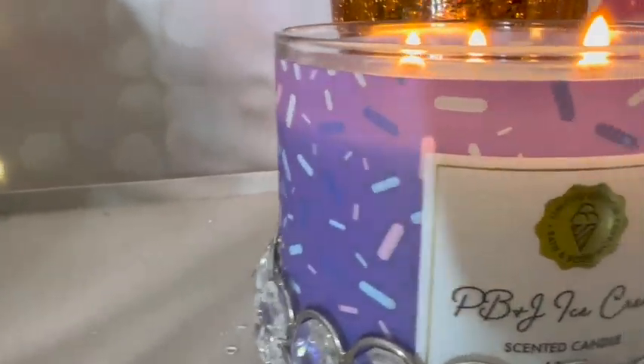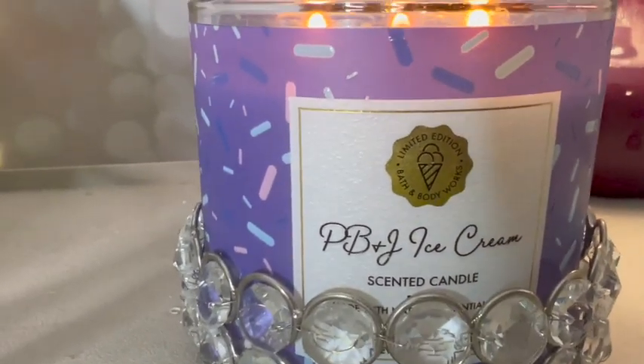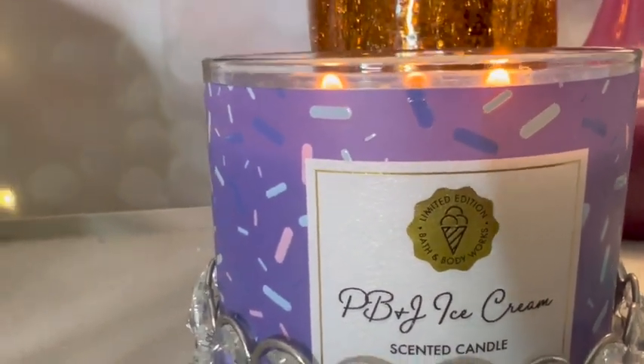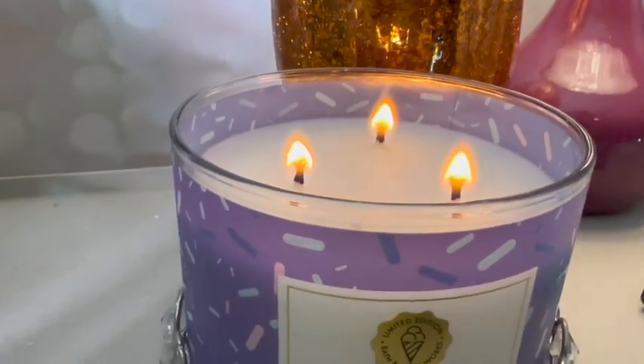It has the sprinkles, that jammy purpley color, and I just noticed it has a limited edition stamp. So we're going to get right into it and I'll update you guys as we go along.